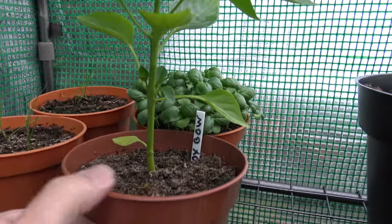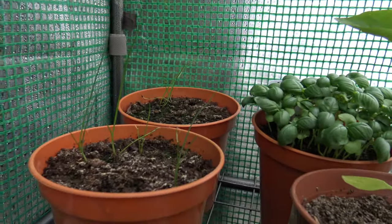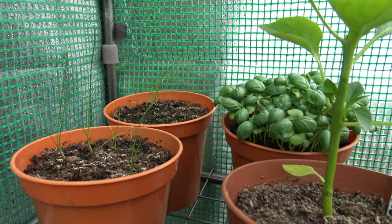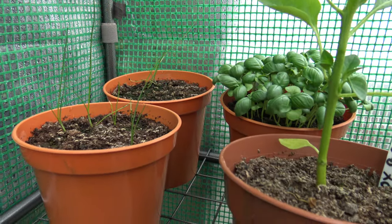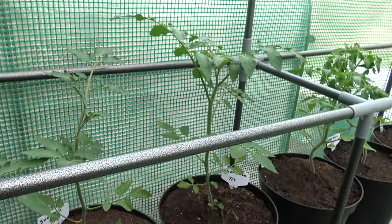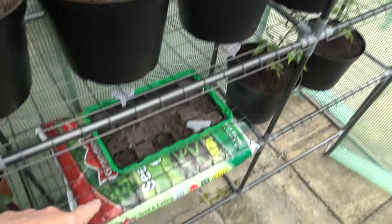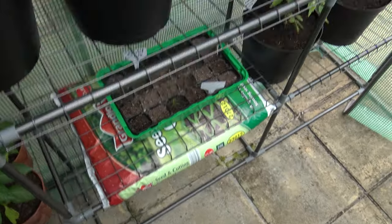Oxbow peppers. That's basil behind there. Just chives — I've put them in for a laugh but they're not doing very well at all. Gardeners Delight again, touching the ceiling already. I'm going to have to take the shelf out so they can get free, and I'll be putting them further down, then eventually on to the floor.